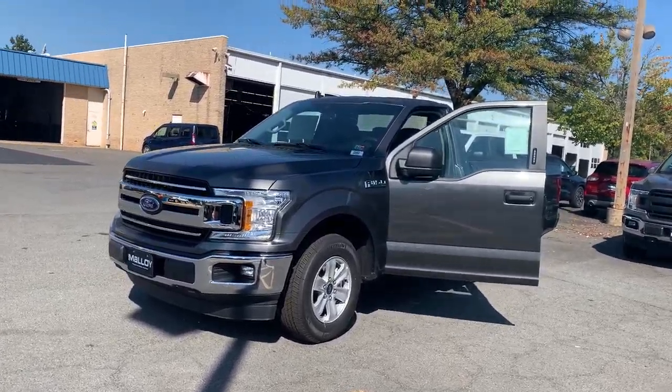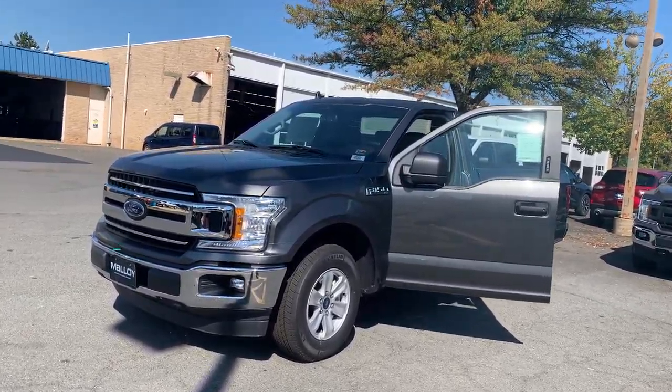This is the new 2020 Ford F-150 XLT Truck Regular Cab. The color is magnetic metallic.